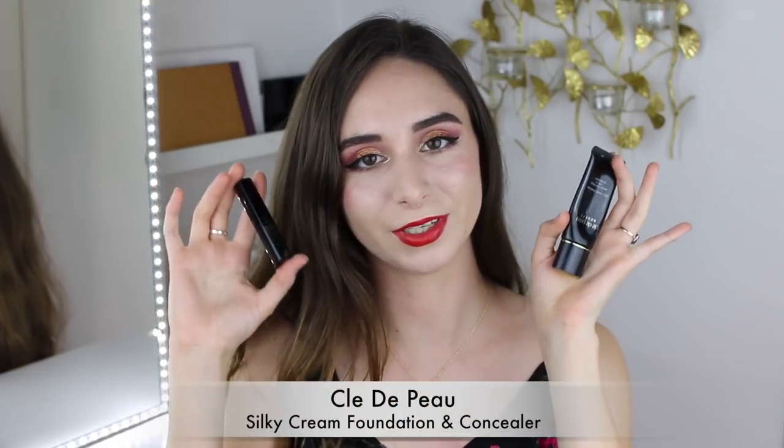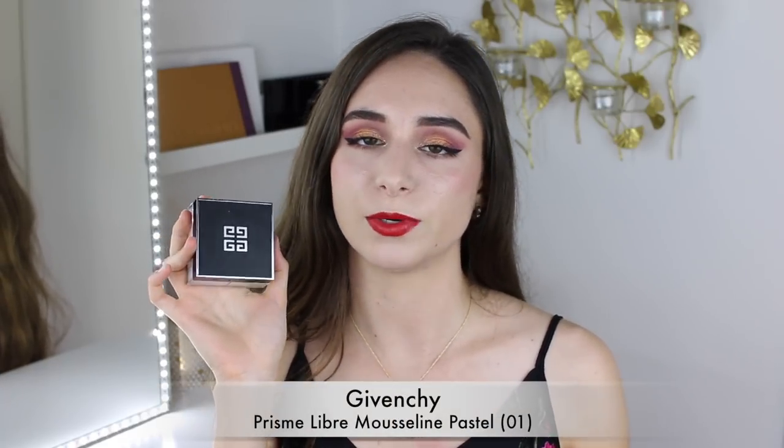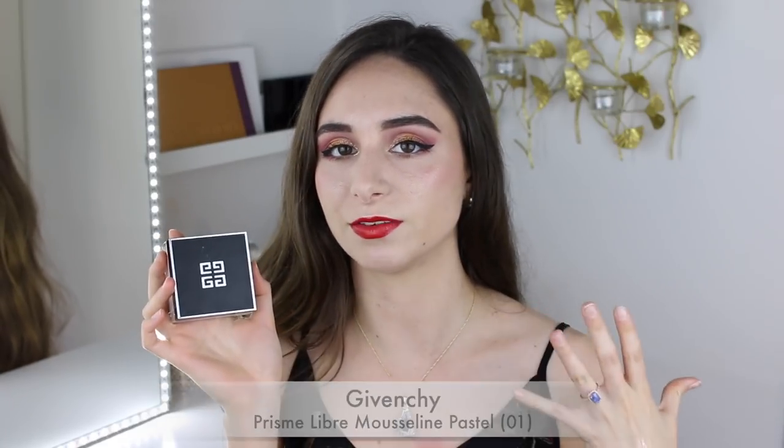I used my Clé de Peau Silky Cream Foundation and Concealer, which are my holy grails, and my new Givenchy Prism Libre Loose Powder, which I have been loving. I do feel like it gives a kind of pearly opalescence to the skin.